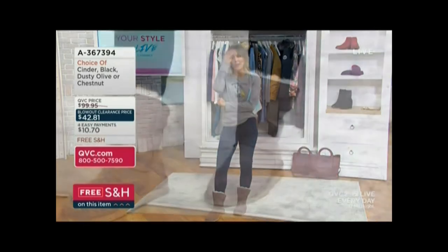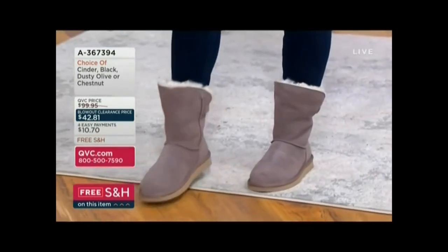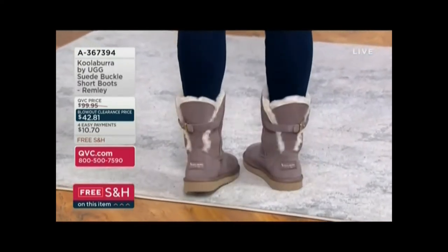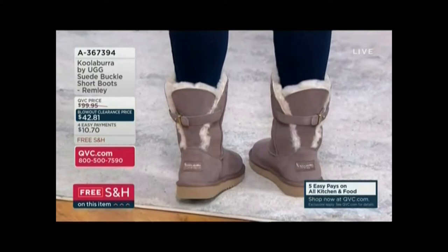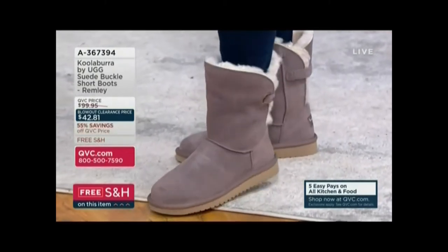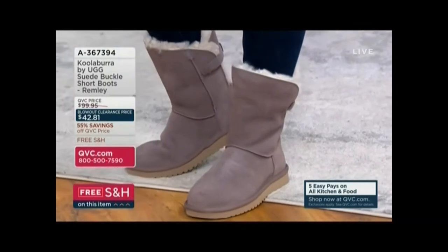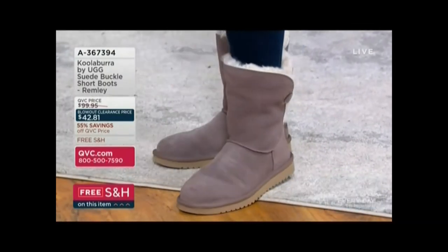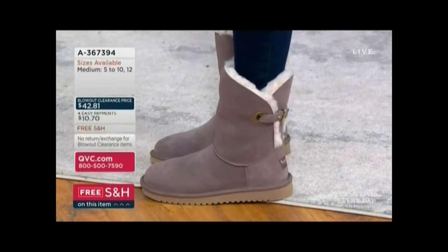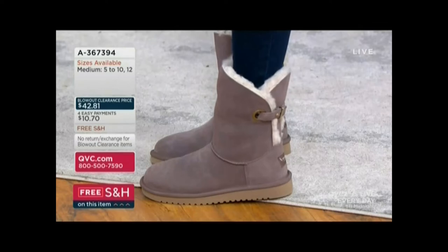A few years after that, UGG decided they would do a more affordable version, and so Coolaburra, which is what you're shopping for by UGG, was born. What's the difference? This is still suede — sheepskin suede — but the lining is not fur, it's faux fur. It's still the softest, still the cutest, still the comfiest.